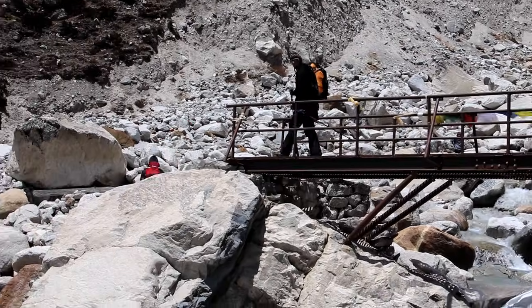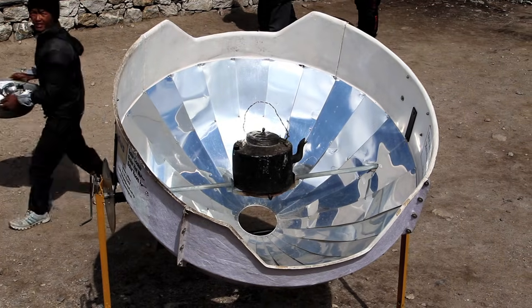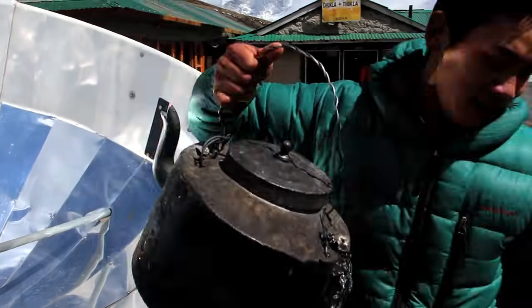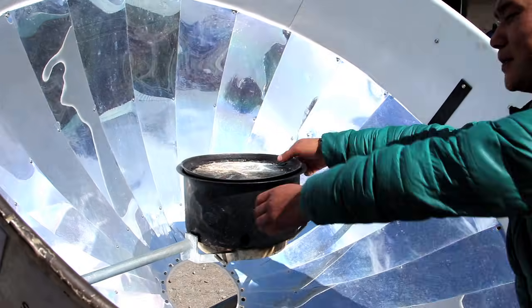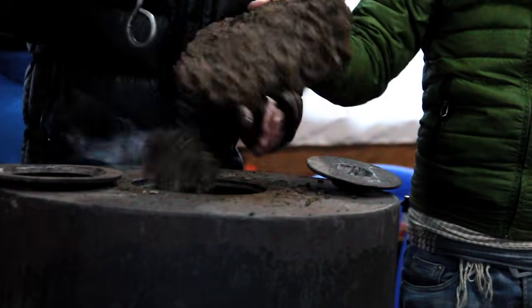Our stove was burning kerosene, but there are other ways to heat water high in the Nepalese mountains. Sunlight is one, and yak dung is another. The dung is collected, dried, and then burned in stoves like this.